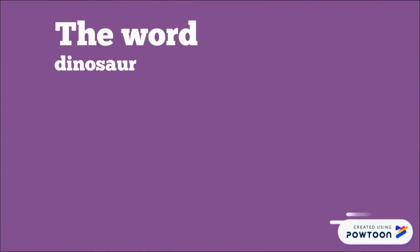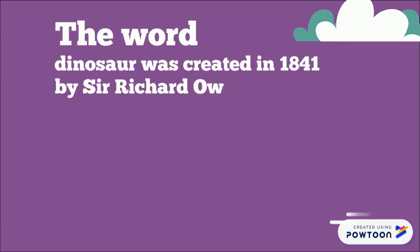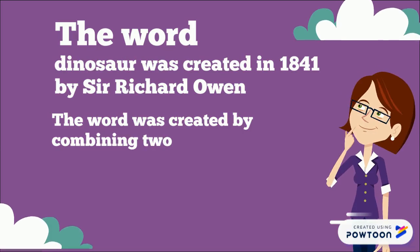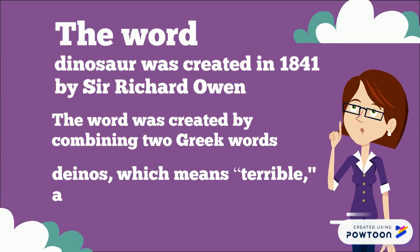Sir Richard Owen came up with the word dinosaur in 1841. He needed a new word to describe the fossils of extinct reptiles that were being discovered. Dinosaur was created by combining the Greek words dinos, which means terrible, and soros, which means lizard.